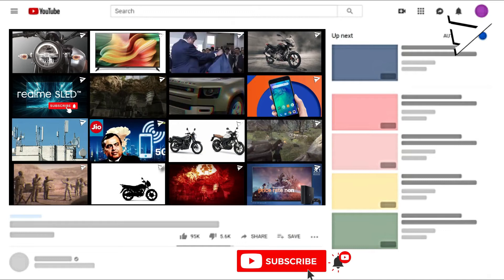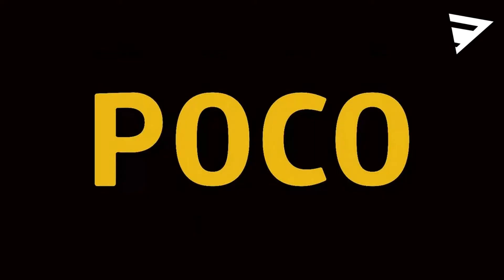Please consider subscribing to our channel. You will be able to get these videos. You will be mentioned at POCO F2, which is also the 2020 flashback video.